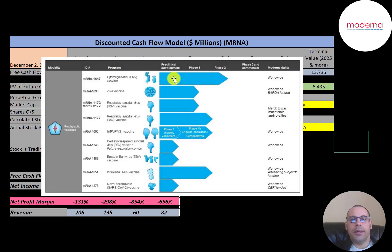This is Moderna's current pipeline of vaccine drugs. One of them is in phase two but the rest are in early stages. They have a Zika vaccine, a respiratory vaccine, an Epstein-Barr virus vaccine, and an influenza vaccine.